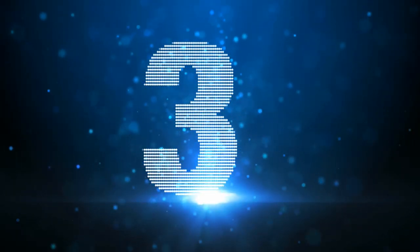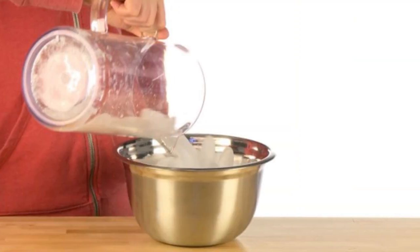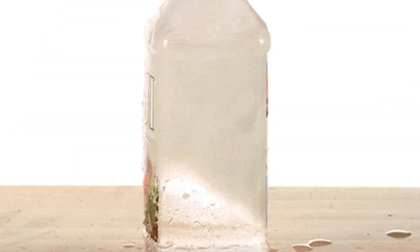Moving on to the number 3 spot is Instant Freeze Water. Purified water is free from impurities that slow down the freezing process. Grab a bottle of purified water and put it in the freezer for a bit less than 3 hours. After that, take the bottle out, open it, and pour the water onto an ice cube. The water freezes instantly as it hits the ice cube. Water freezes when it has a nucleus to form ice crystals around, and that is exactly how the ice cube is helping out. This experiment may not have much purpose, but it's still pretty fun to watch.